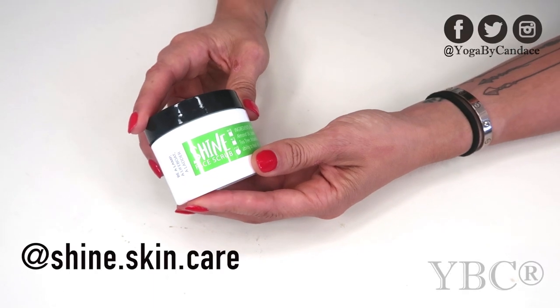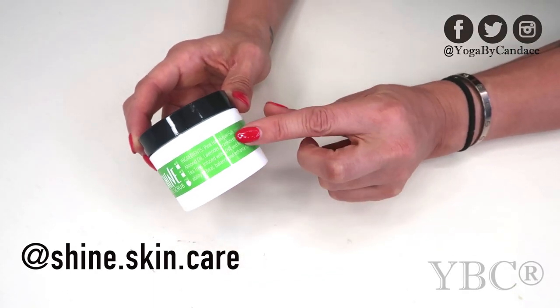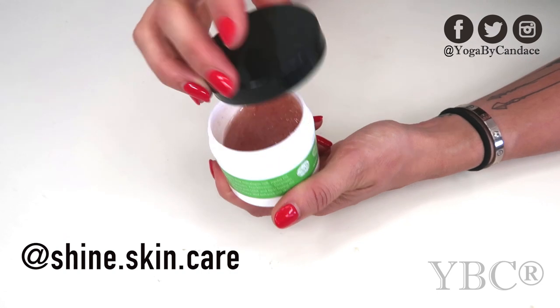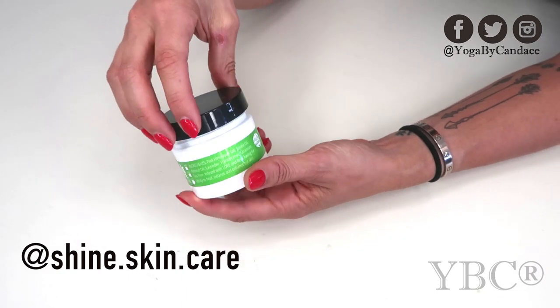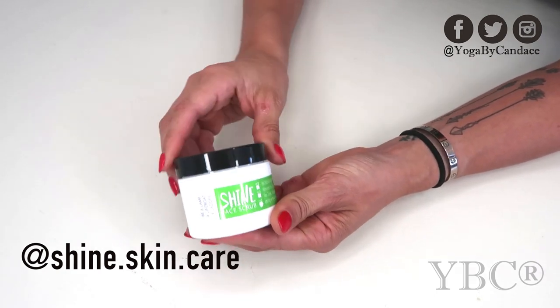First in the box we have Shine Face Scrub. I love this because it has just a handful of ingredients, as you can see here. We have salt, jojoba oil, almond oil, lavender, etc. All really simple ingredients and it's really simple to use. It's created by a woman named Courtney and she hand makes everything. You can use coupon code BOX5 for $5 off your order and this retails for $15.